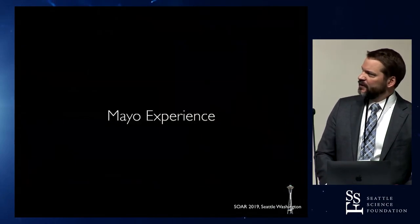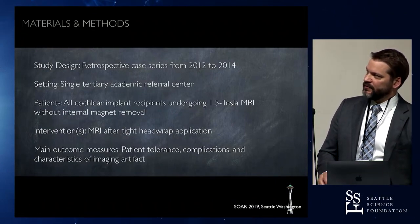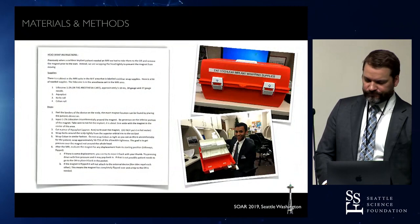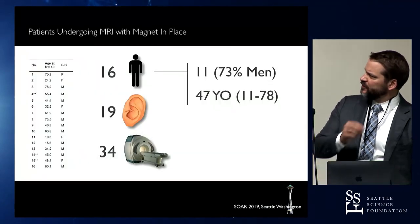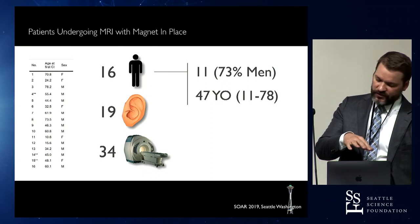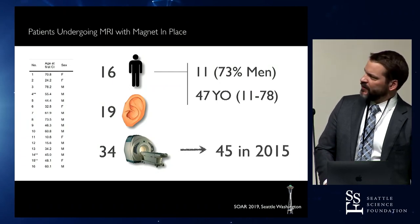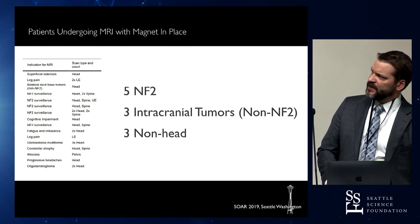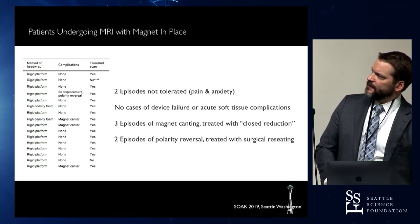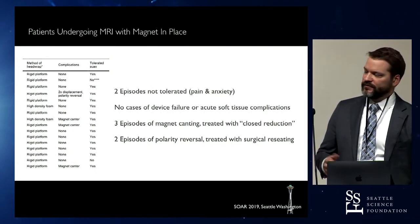We published a study looking at our experience putting patients with cochlear implants and retained magnets through the MRI scanner from 2012 to 2014 at 1.5 Tesla with heads wrapped. There were 16 patients with 19 implanted ears undergoing a total of 34 scanning events — some patients had multiple scans. The most common indication for repeat scanning with a cochlear implant in place was NF2, with some other non-NF2 intracranial tumors and some non-head scans. Two episodes were not tolerated due to severe pain, so patients were sedated with general anesthesia or had the magnet removed.